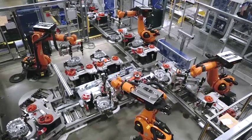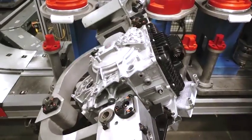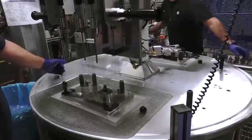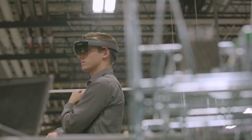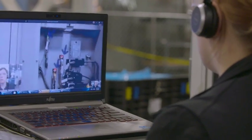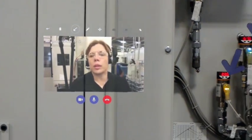99% of our equipment comes from Germany and Switzerland. Either they can help us over the phone or they have to fly in, so it could be a day, it could be five days. The company that moves the fastest with the most innovative technology is the one who's going to come out on top. Speaking to someone who has the same machine in Germany and has ten more years of experience with it, you can figure out problems way faster.